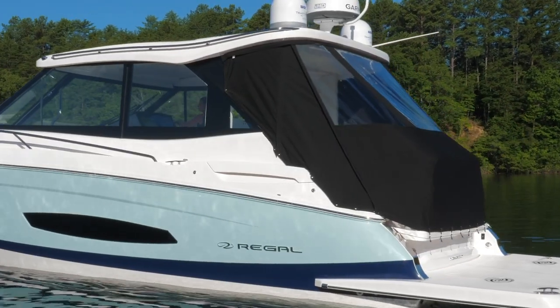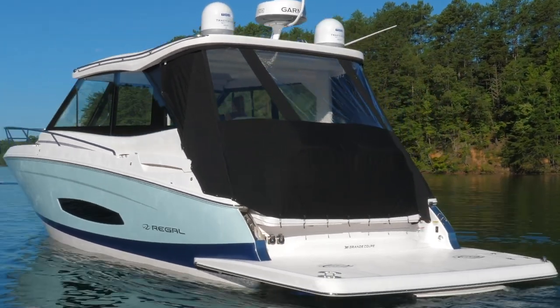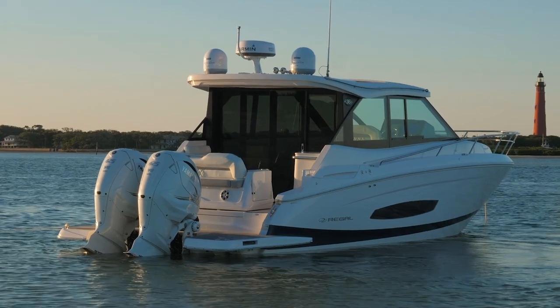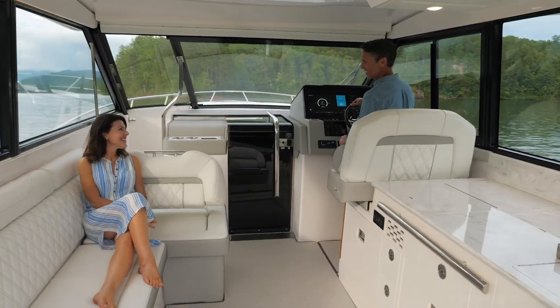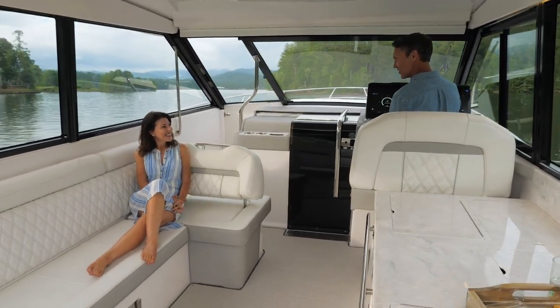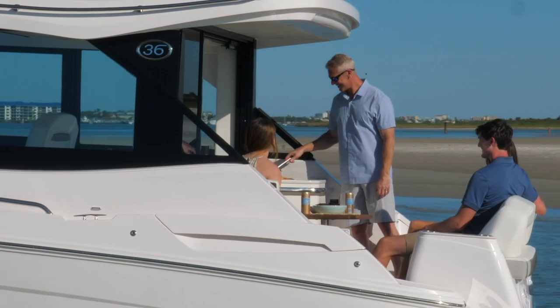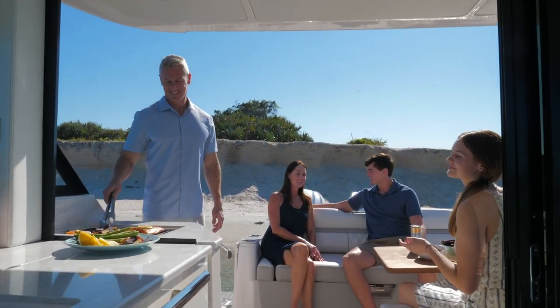Simply zip and snap the temporary enclosure in place for complete comfort. Select the optional full glass enclosure upgrade on either model and experience the full benefits of the AC blasting and the serenity of the quietness on the water. Slide open the glass doors and lower the window with just the push of a button.